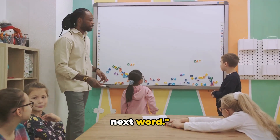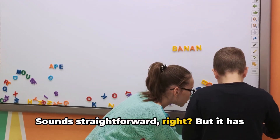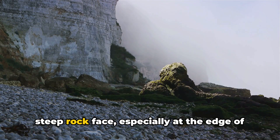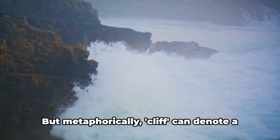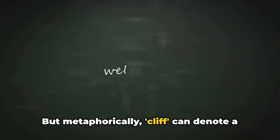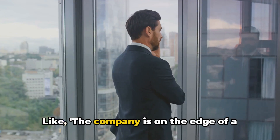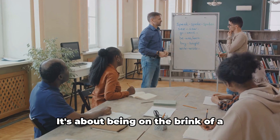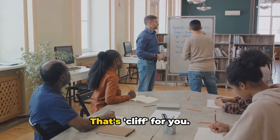Moving on to our next word. Next up we have cliff. Sounds straightforward, right? But it has more to it. As a noun, cliff usually refers to a steep rock face, especially at the edge of the sea. For example, the waves crashed against the cliff. But metaphorically, cliff can denote a critical point or situation. Like, the company is on the edge of a financial cliff. It's about being on the brink of a significant and often dangerous change. That's cliff for you.